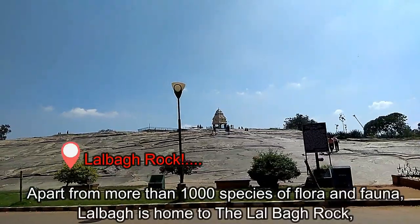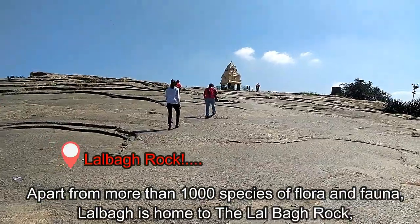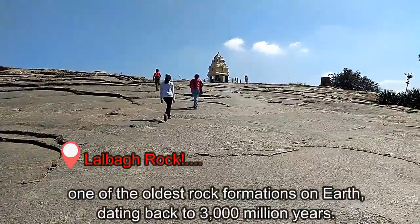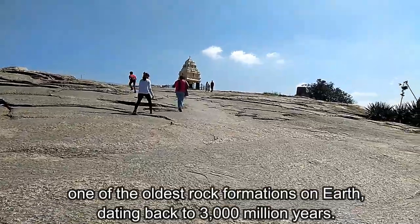Apart from more than 1000 species of flora and fauna, Lalbagh is home to the Lalbagh Rock, one of the oldest rock formations on earth, dating back to 3000 million years.